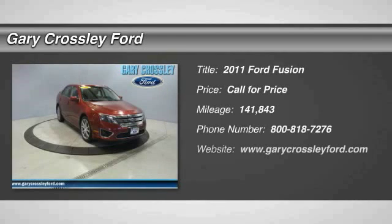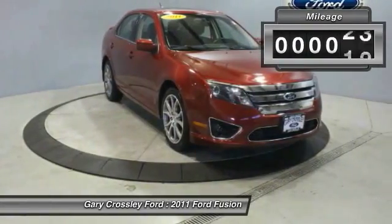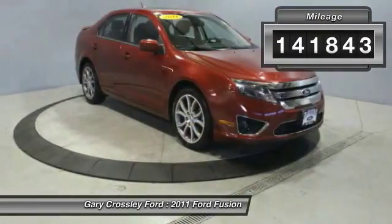The 2011 Fusion — you can have both impressive power and great economy in a Fusion. This vehicle has less than 145,000 miles.